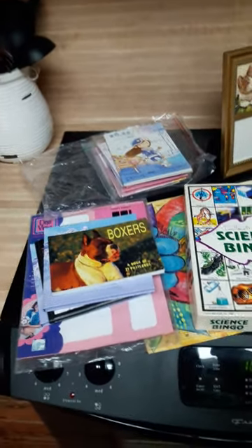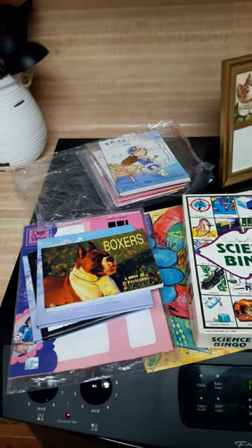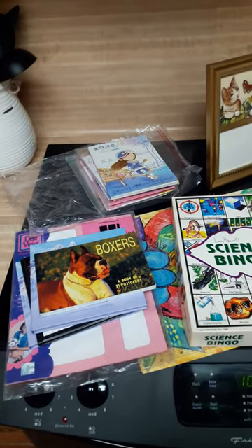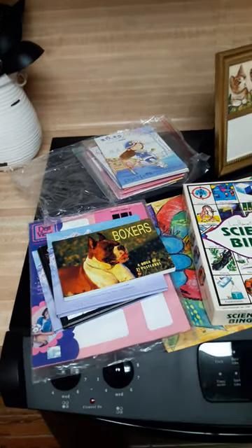I went this weekend to Houston, which is about an hour and a half away from where we live, and I had a big giant day of thrift shopping. This is what I found for my junk journals.